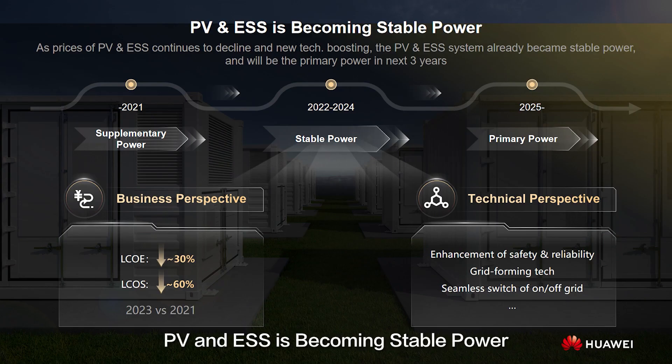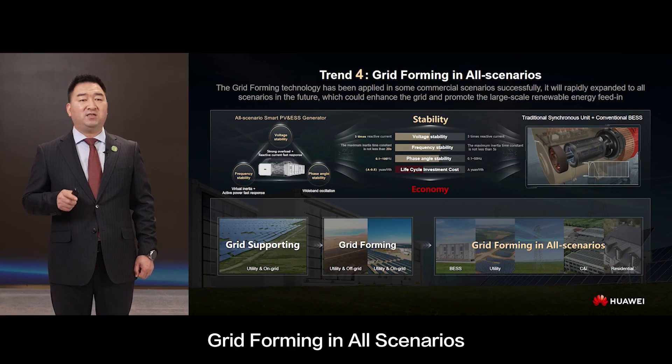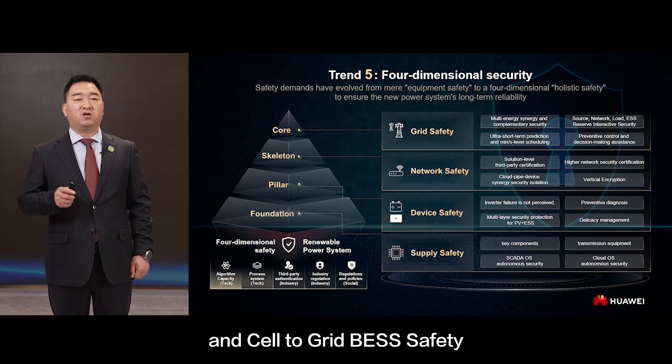One core: PV and ESS is becoming stable power. Five key features: tens of millions of power plants management, full lifecycle intelligence, grid forming in all scenarios, four-dimensional safety, and cell-to-grid ESS safety.